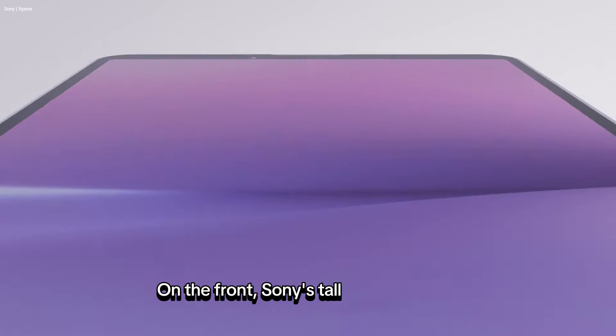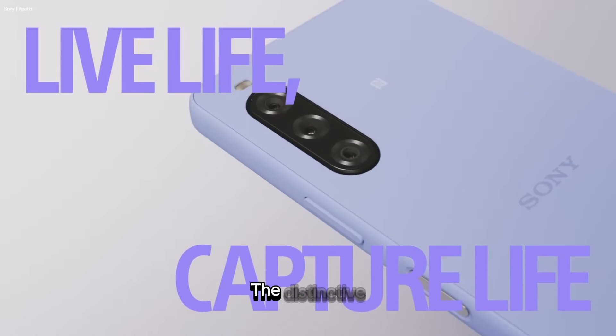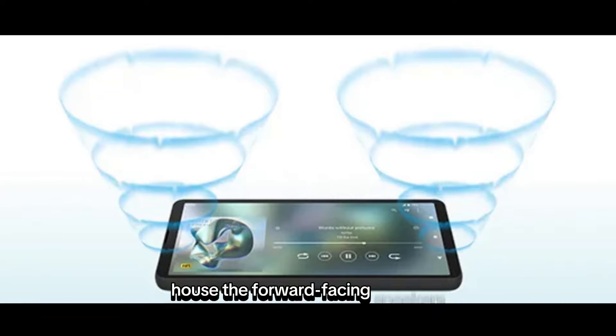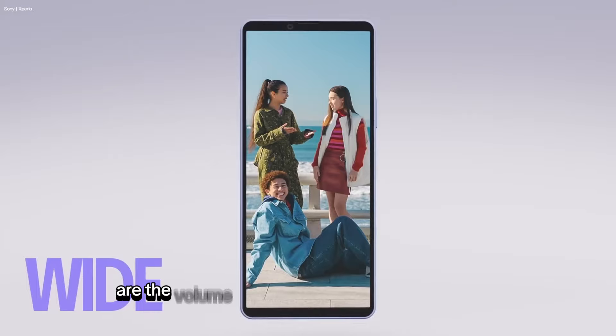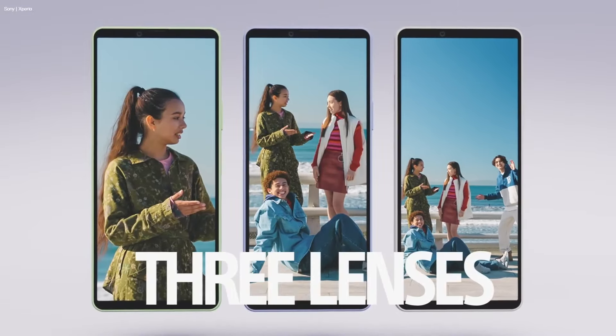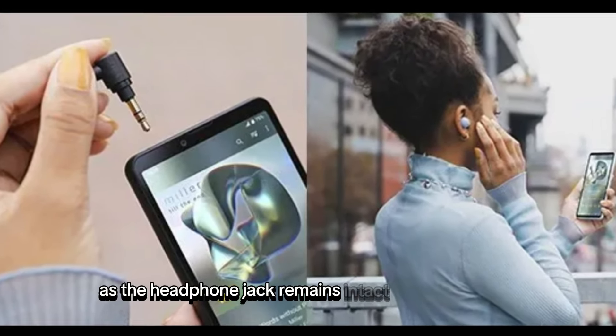On the front, Sony's tall screen remains, possibly slightly wider this time. The distinctive thick strips at the screen's top and bottom house the forward-facing speakers, maintaining Sony's audio quality. Located conveniently on the right side are the volume buttons, alongside a power button doubling as a fingerprint reader. And the headphone jack remains intact on the top edge.